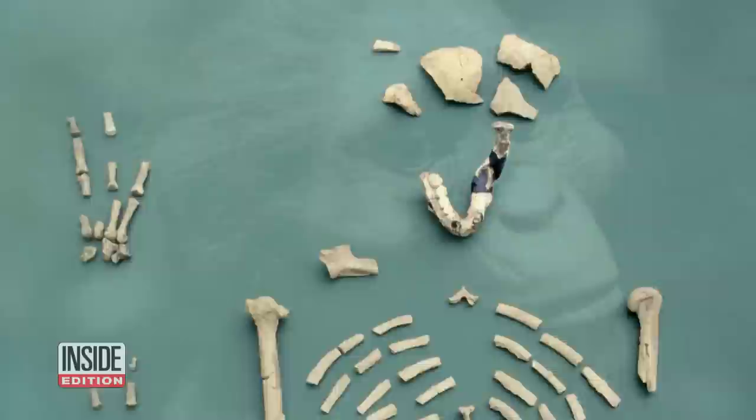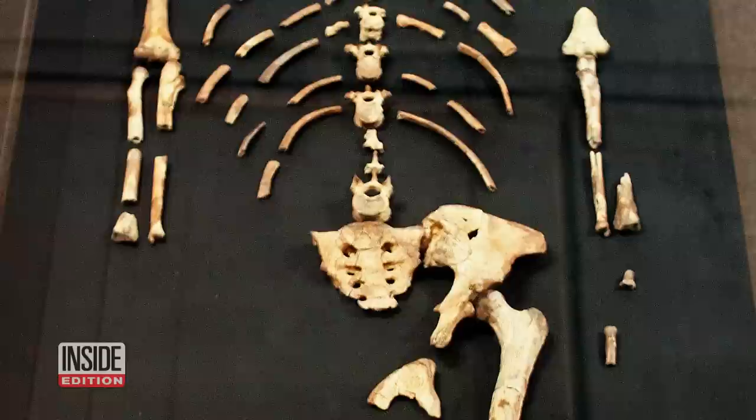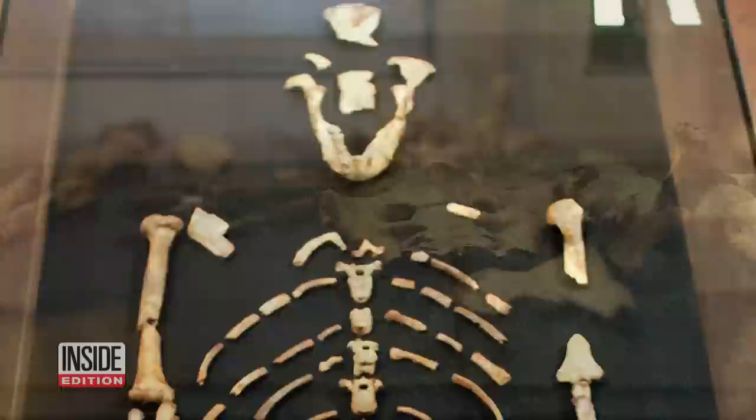Dr. Ashley Wiseman spoke about her research to CBS News. Until the last few years, we've not really had the technology to directly test it, and that is what my muscle reconstructions do. Dr. Wiseman is a researcher at the University of Cambridge, investigating hominin postcranial anatomy.